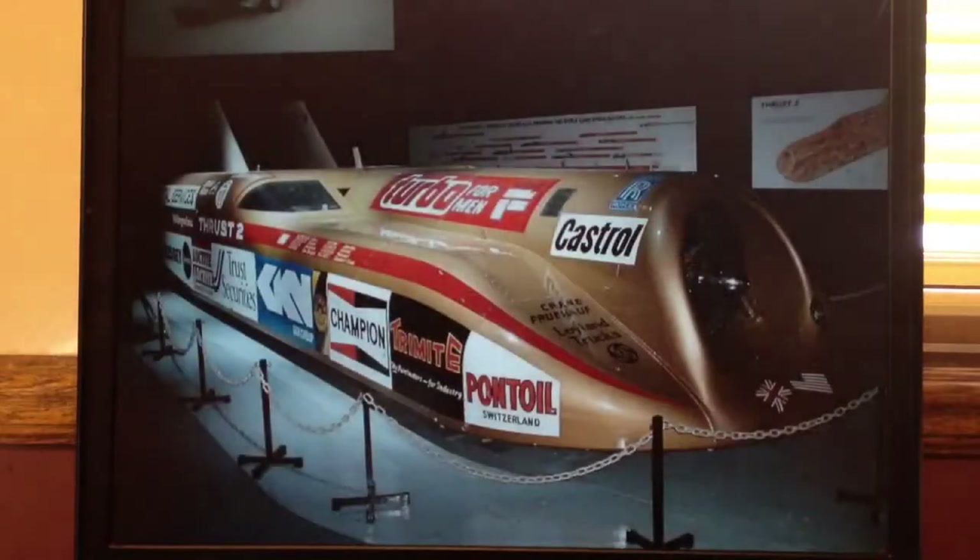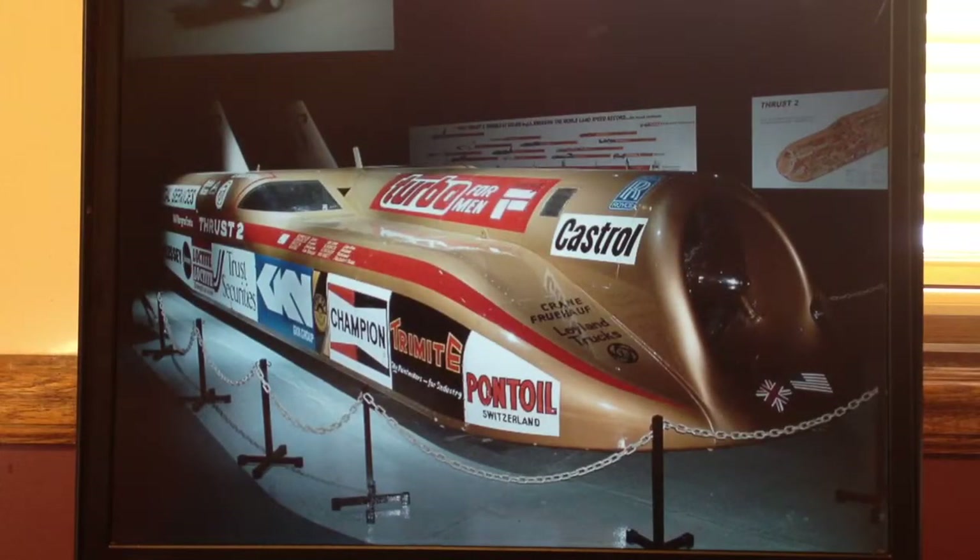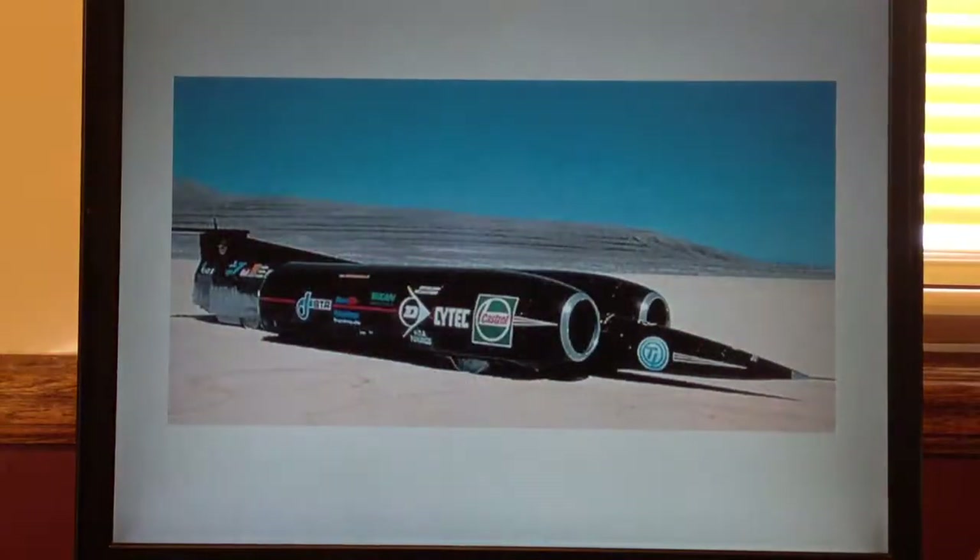And then I've got another example here. Now, this one's pretty significant — this one actually holds the current land speed record, which is 763 miles an hour. The guy's name was Andy Green; he set this record in 1997. This car was called the Thrust SSC. This vehicle right here was actually the first car to break the sound barrier. So, that's pretty neat.